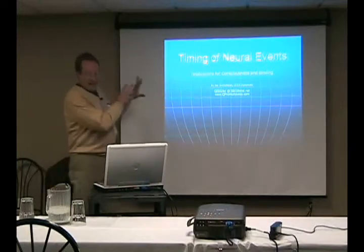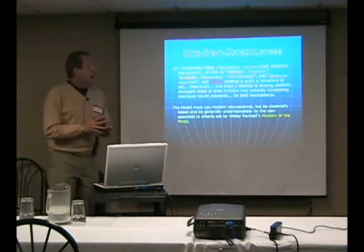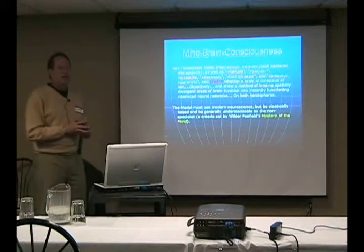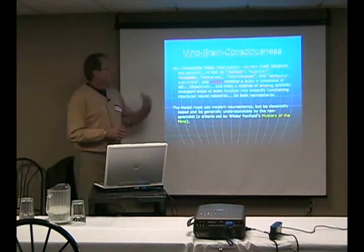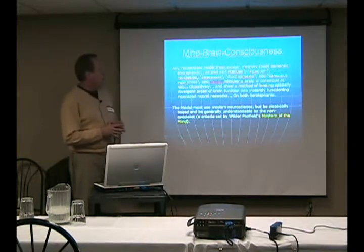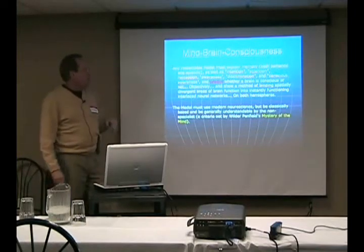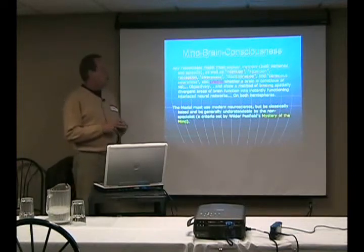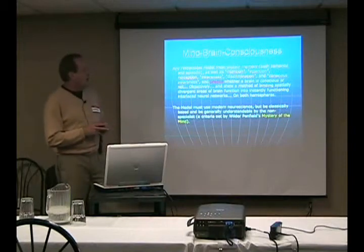Let's look at that and take a peek. We're going to try to explain a whole bunch of things by showing what they look like neurophysiologically. We're going to talk about memory, intention, attention, and perception. Perception is going to include awareness, discrimination, and conscious awareness. We're also going to have to be able to predict objectively whether the brain is consciously aware or not.